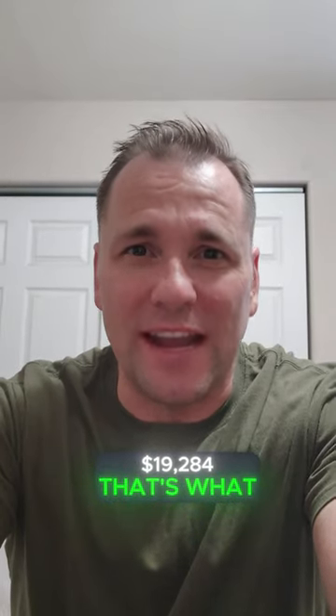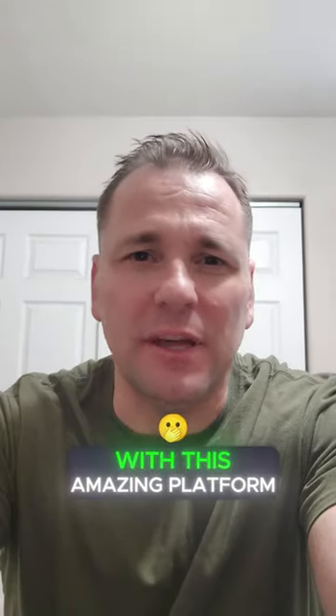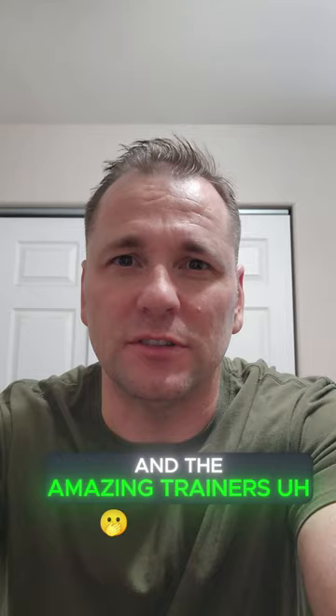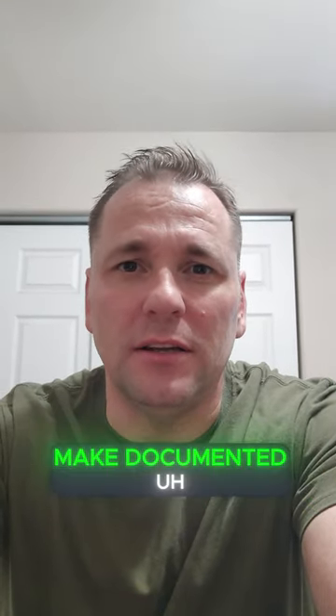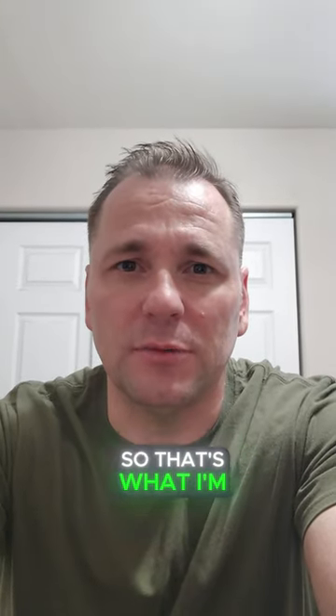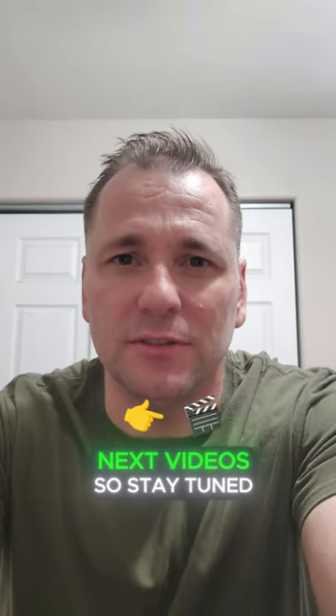$19,284. That's what I've made in the last 11 days with this amazing platform called Akashics and the amazing trainers. The purpose of today's video is to show you — make documented proof — that I'm going to make a withdrawal. So that's what I'm going to do in these next videos. So stay tuned.